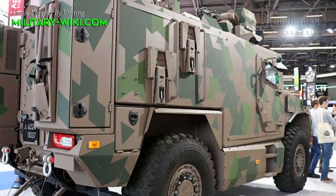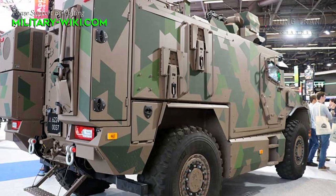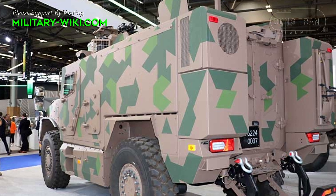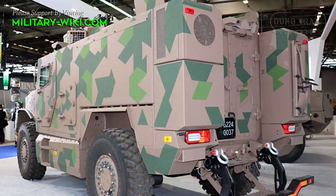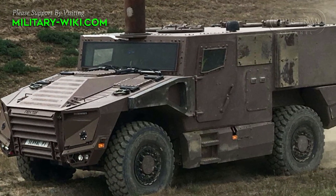The armored vehicle is operated by a crew of two, including the driver and commander or weapon operator. The troop compartment has enough space for 8 fully armed soldiers, who enter and leave the vehicle via rear doors.